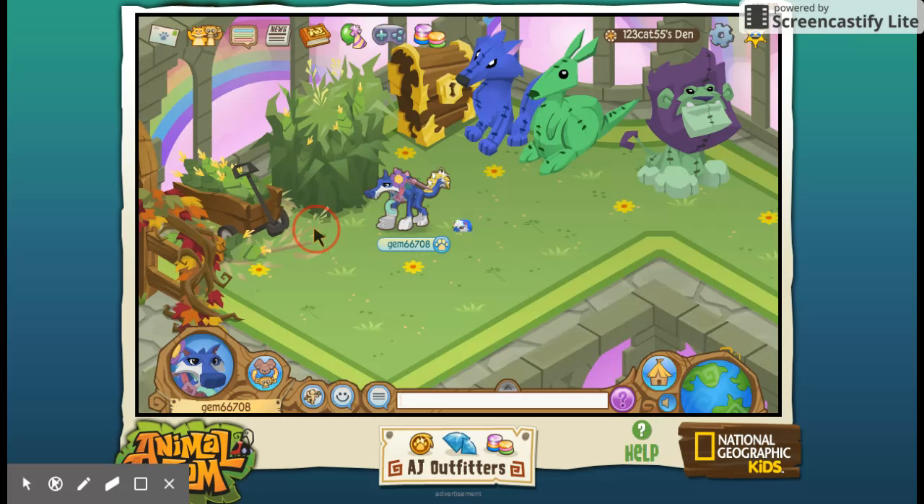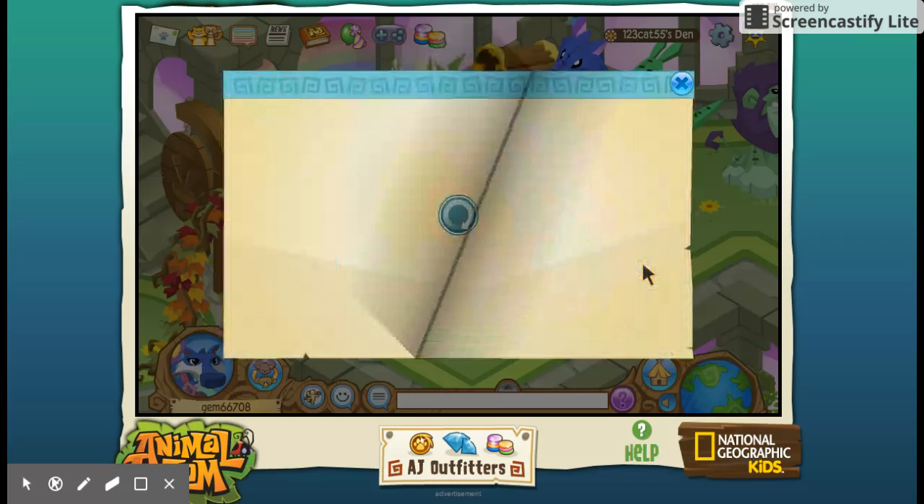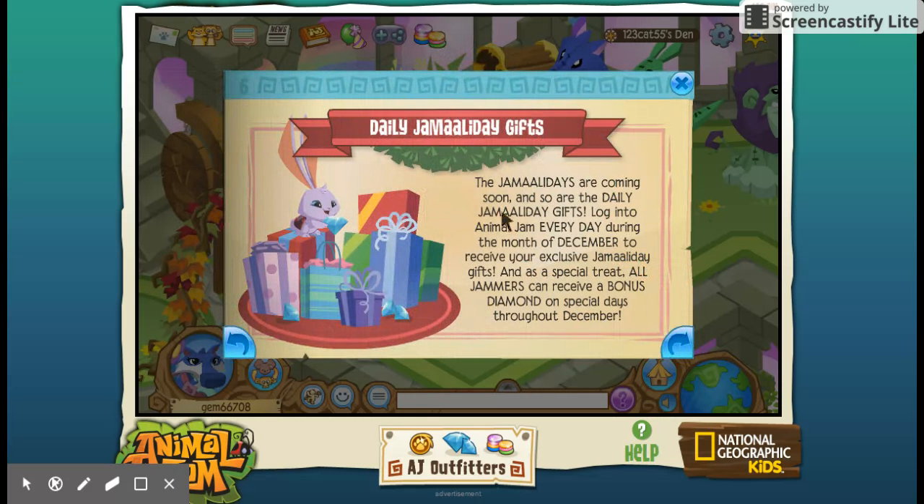Okay, anyway, that's the quick update. There are also Jamaaliday gifts — log on to Animal Jam every day during the month of December to receive your exclusive Jamaaliday gifts. And as a special treat, all Jammers can receive a bonus diamond on special days throughout December. That's quite cool.